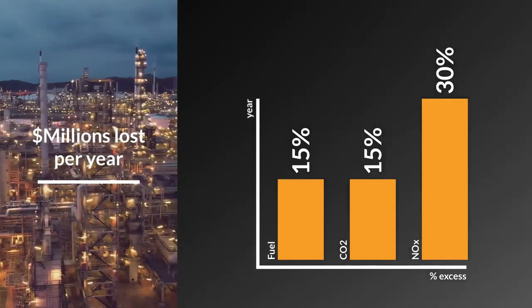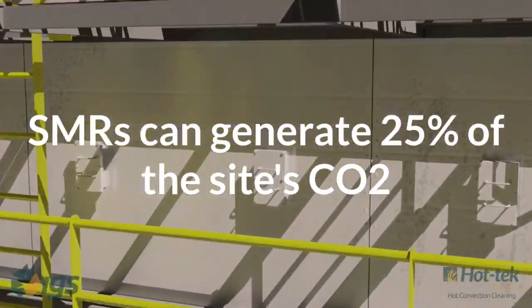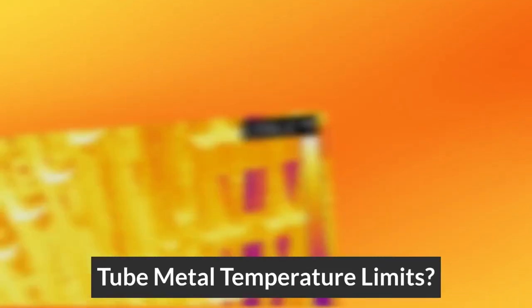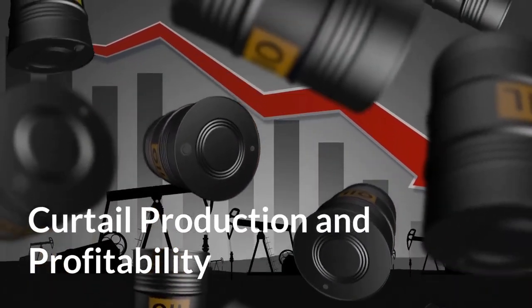Steam methane reformers alone can generate 25% of the site's CO2. Maybe you're experiencing extremely high bridge wall temperature, tube metal temperature limits, or even burner limits, all of which can curtail production and profitability.